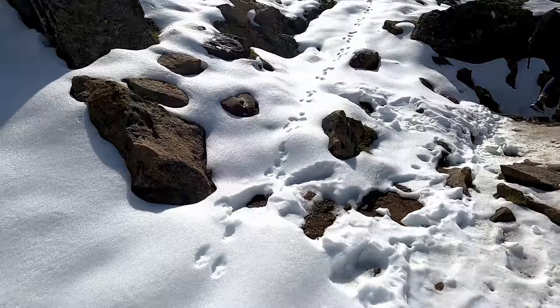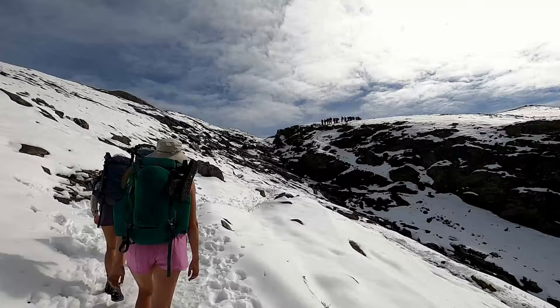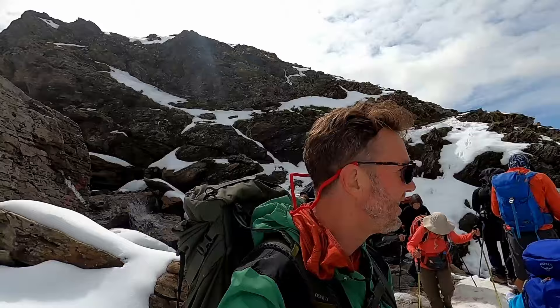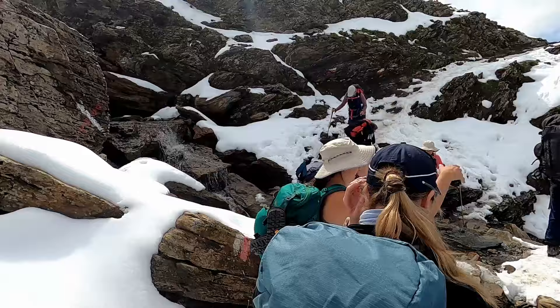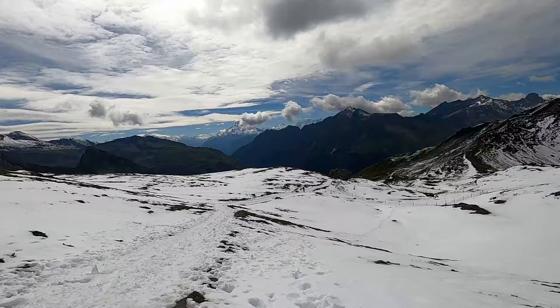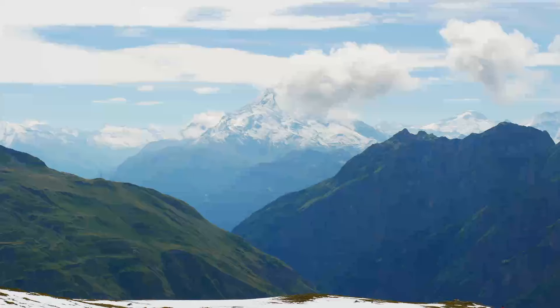It was unseasonably cold here a week ago, so that's why we're seeing snow — typically you would not see snow here, but it dumped last week. There's a lot of negotiating to do with snow, with two or three groups at the same time. We had lunch at the refuge — it was really dirty and cold, but the food was good and nice to relax.